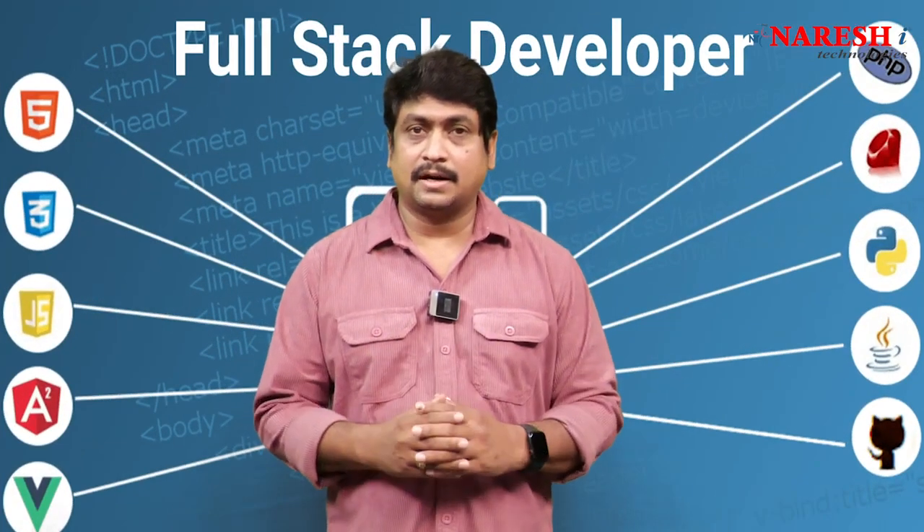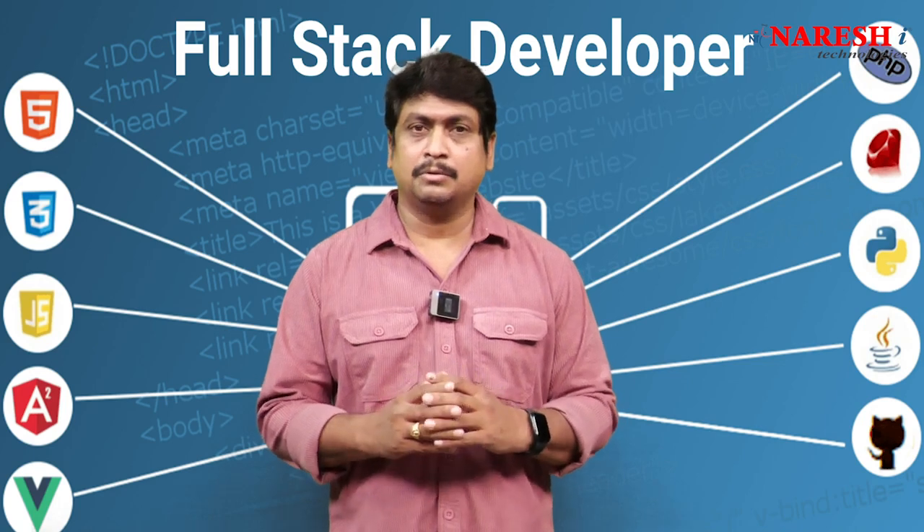Hello everyone. Full-stack developers are very trending in the current market. According to industry standards, a lot of full-stack developers are required in various technologies. Nourish Technologies is coming with a placement assistant program in .NET and Java full-stack courses. If you are planning your career as a full-stack developer, this will help you get ready as per the industry standards.